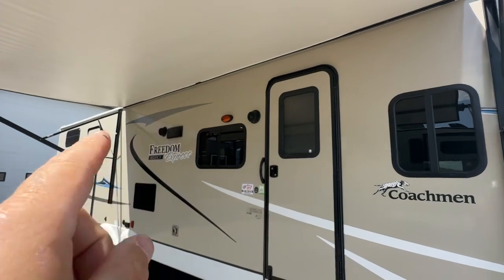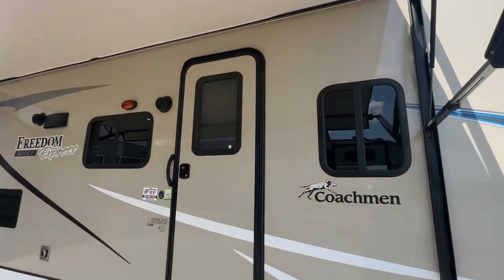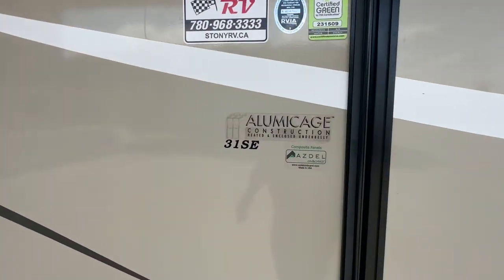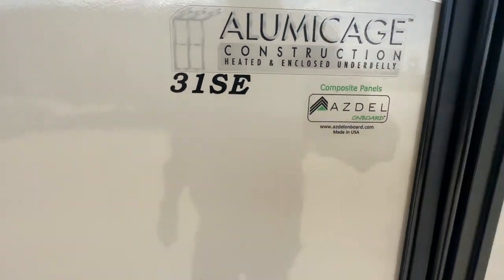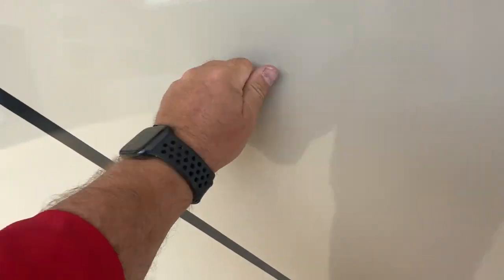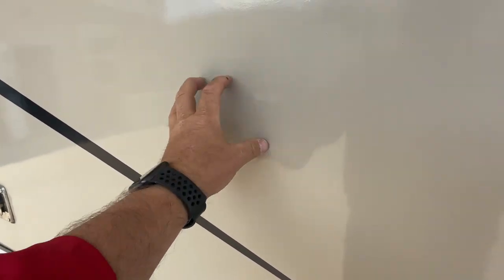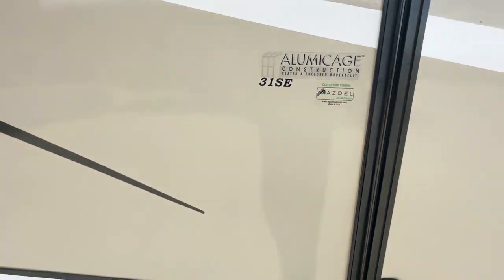There are outside speakers on the side of the trailer. It's all hard wall construction with dark tinted windows all the way around. It has the aluminum cage construction with heated and enclosed underbelly. It's the 31SE and it has Azdel walls, which means they don't absorb any moisture, so you get no chance of delamination. You might want to do a little more research on that as well.